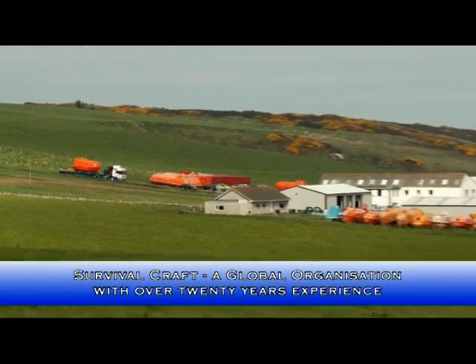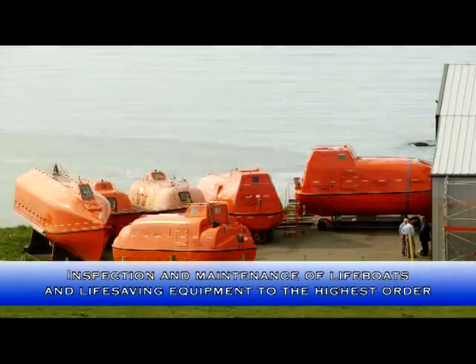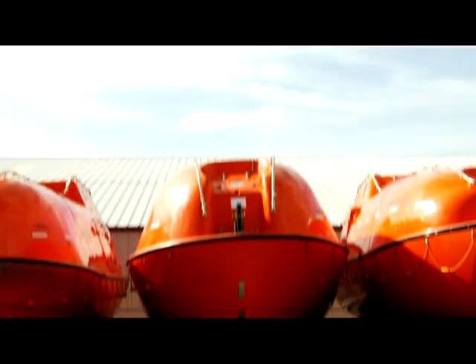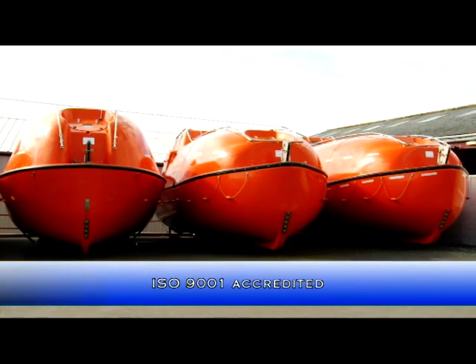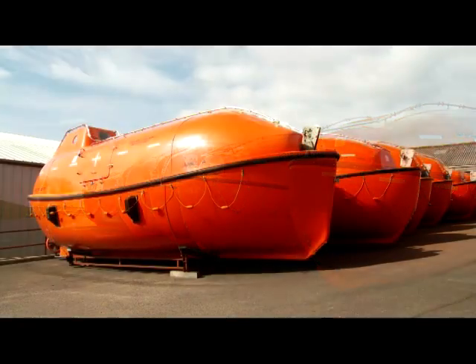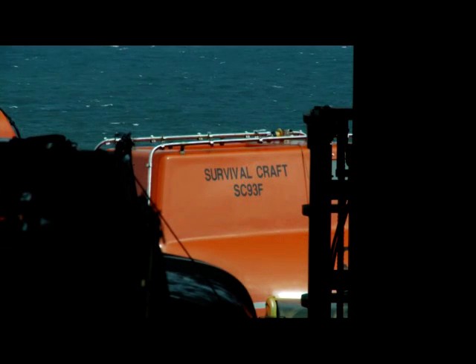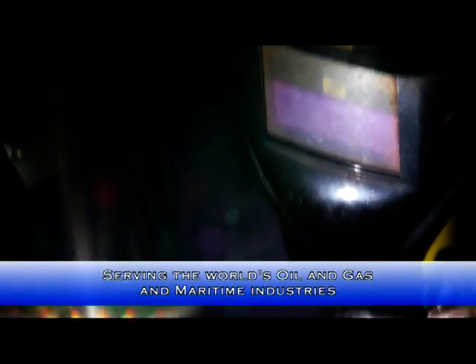Survivalcraft is a global organization with over 20 years experience in the provision and maintenance of lifeboats and life-saving appliances, and is the largest service provider of its type in the world. Survivalcraft are ISO 9001 certified with comprehensive SOLAS compliant maintenance inspection service and testing procedures. We inspect and maintain practically everything associated with lifeboats and life-saving equipment for our considerable international client base, representing every segment of the oil and gas and maritime industries.